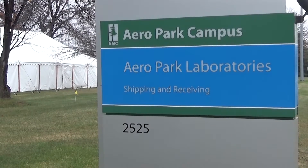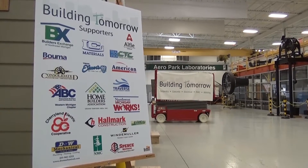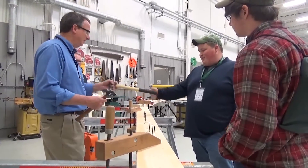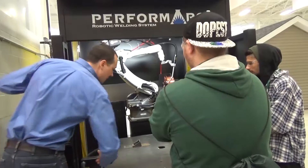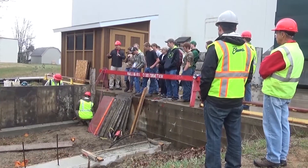Last week, Northwestern Michigan College's Arrow Park campus played host to the Building Tomorrow workshop, where area high school students were given the chance to get hands-on experience in a number of different trades, including carpentry, welding, electrical, HVAC, concrete, and site work.